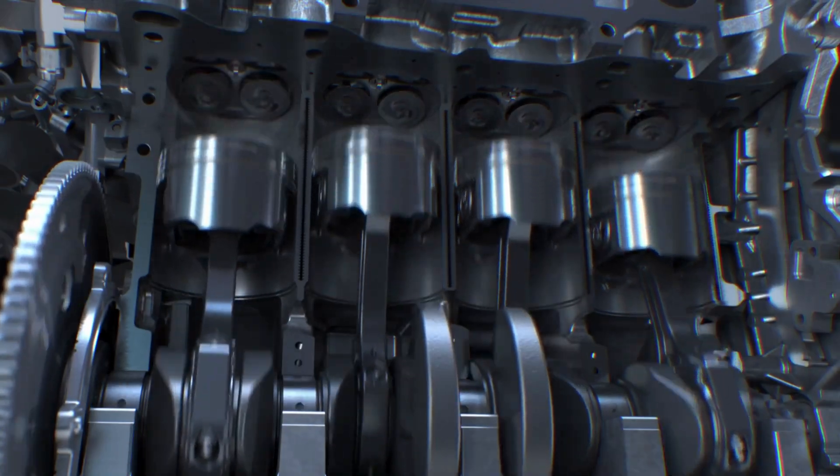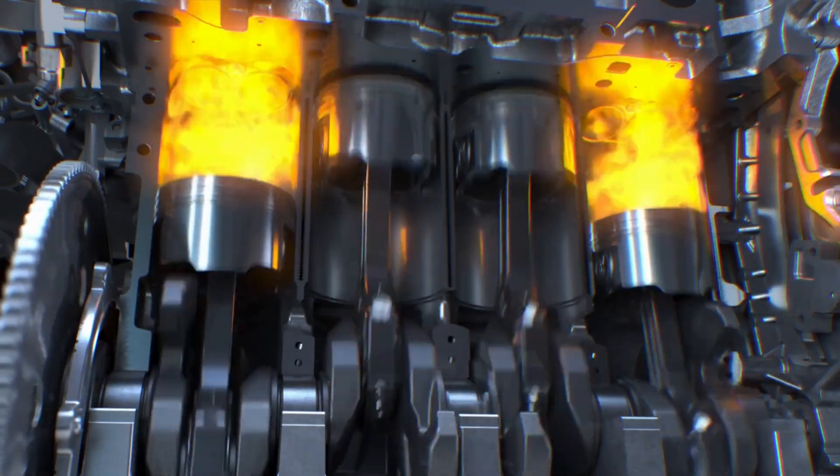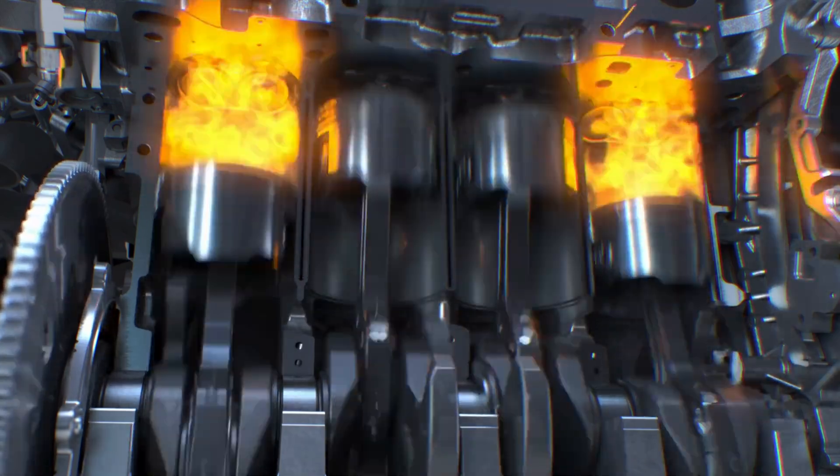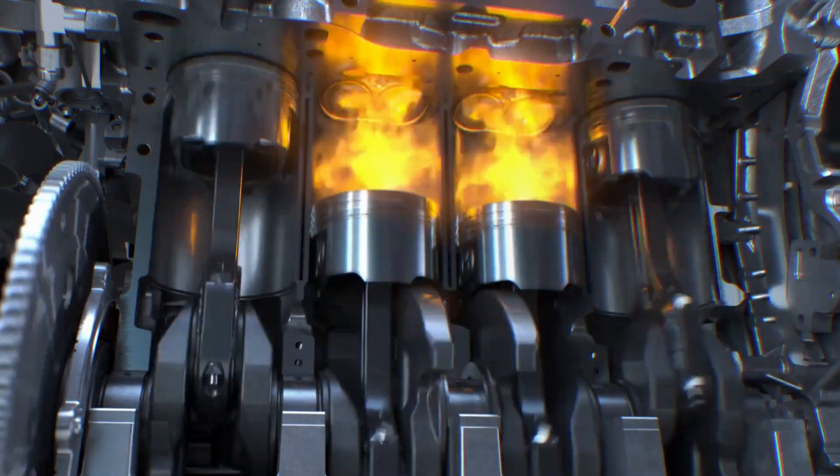The powertrain is essentially the heart of your vehicle. It's the system that converts fuel into motion. It includes components like the engine, transmission, and drivetrain.